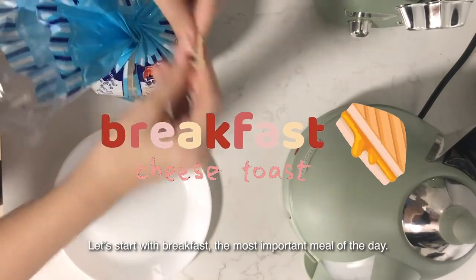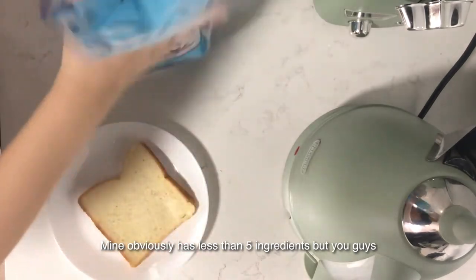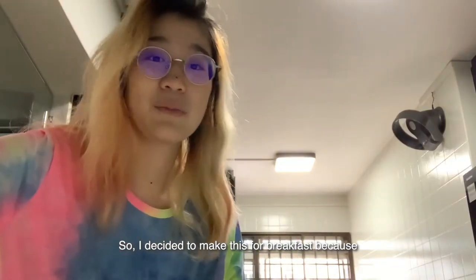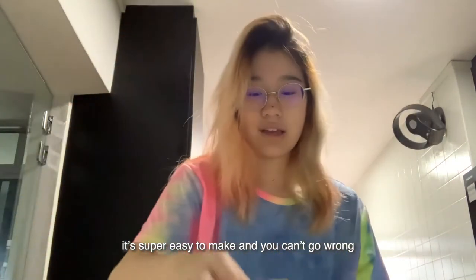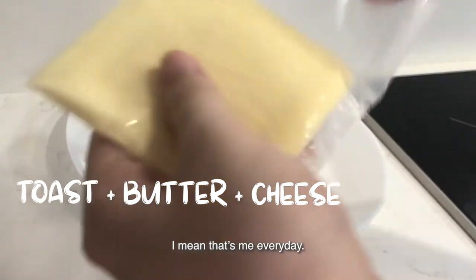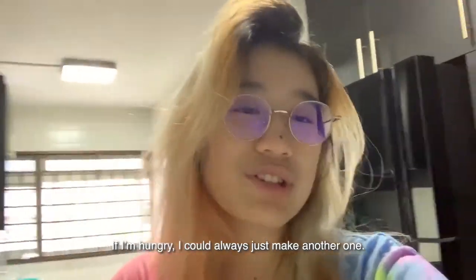Let's start with breakfast, the most important meal of the day. For breakfast, I'll be making a simple grilled cheese toast. Mine obviously has less than five ingredients, but you guys can add egg or ham or anything else if you are feeling a little bit more fancy. I decided to make this for breakfast because it's super easy and you can't go wrong, especially for times when you're too lazy in the morning to cook a big meal. I also don't really eat that much in the morning, so this portion is actually just nice.